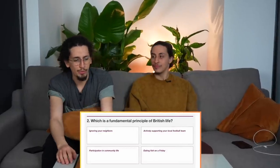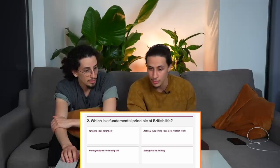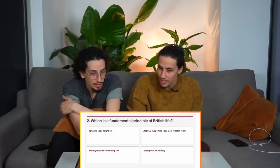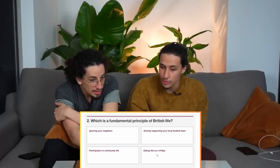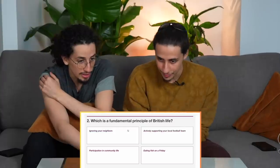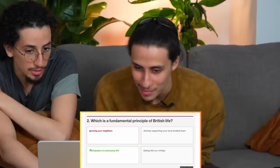I feel like we're getting pranked. Which is a fundamental principle of British life? Options include: ignoring your neighbours, eating fish on a Friday, supporting your local football team. These could all be! Let's carry on. I would have said participation in community.